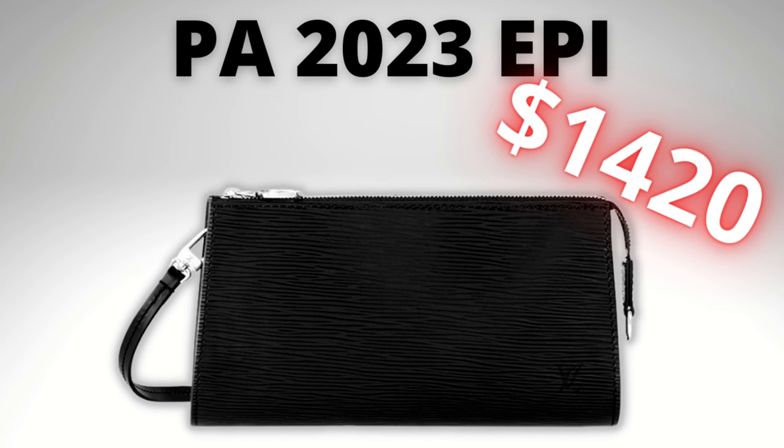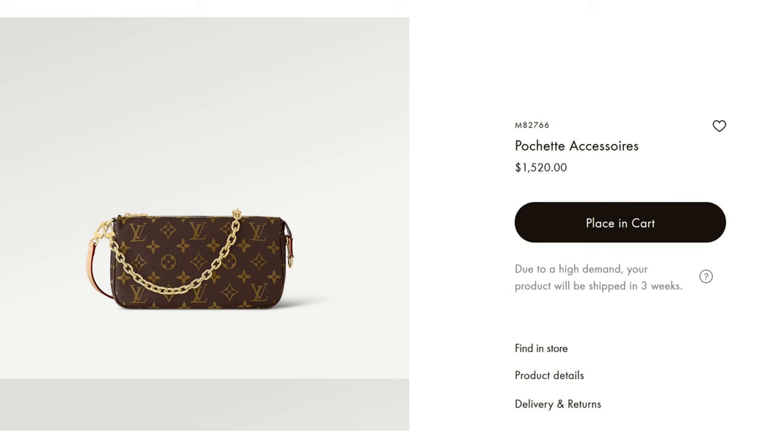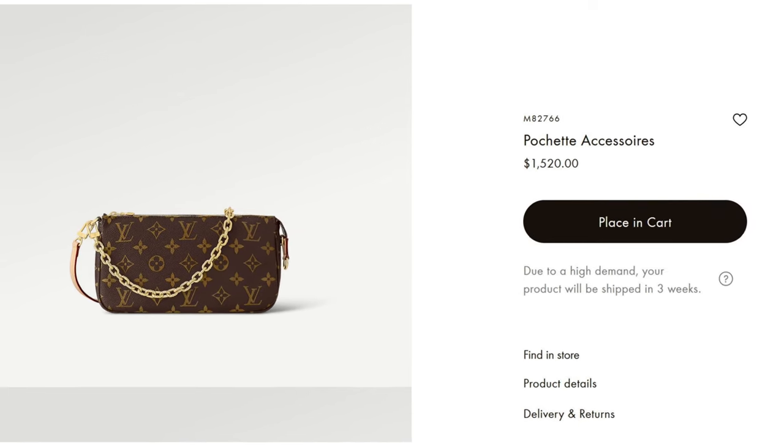It's been a hot minute since Louis Vuitton had an EPI Pochette Accessoires on their website. It's now a whopping $1,520 US dollars for the Monogram one. Guys, this used to be our beloved starter bag, our price-accessible bag in the Louis Vuitton range — the under $1,000 bag. Now we're at $1,500 US dollars. It's creeping up.